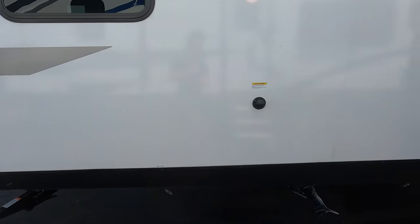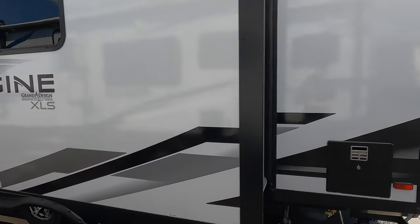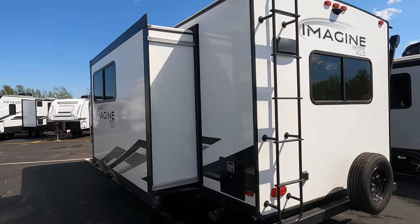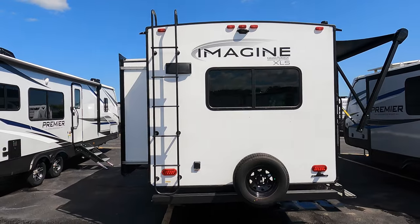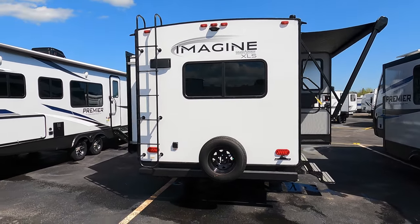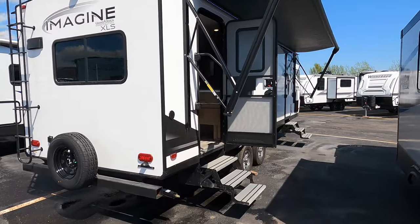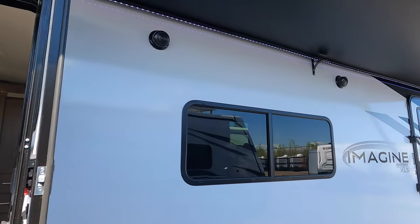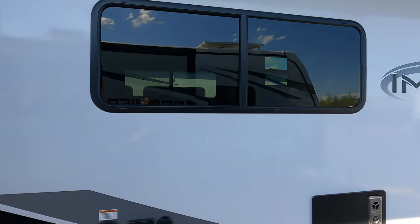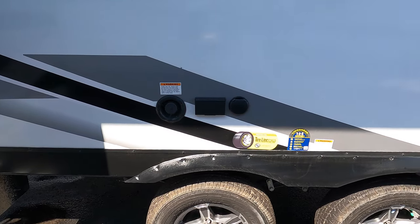The black tank flush is on this side, and there is one slide-out on the 23 LDE. On the back there's a roof ladder, it's also prepped for a Furion backup camera and comes with a spare tire. Really nice full-length awning with LED lights, along with outside speakers on this side. Your freshwater fill is also here along with a couple extra 110 outlets.